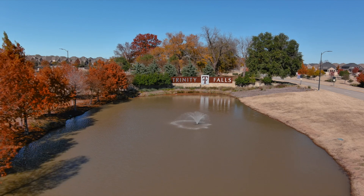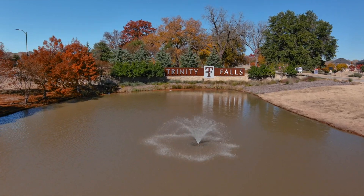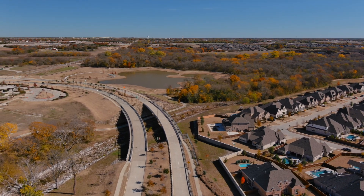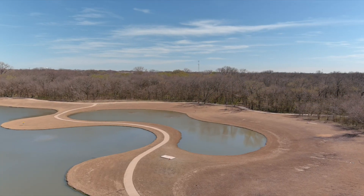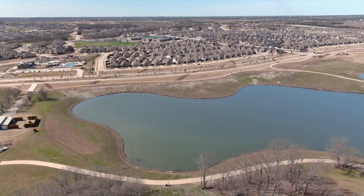Situated on the banks of the Trinity River in McKinney, Texas, Trinity Falls includes more than 1,700 acres of beautifully landscaped boulevards, neighborhood parks, miles of trails, catch-and-release ponds, and over 450 acres of open space.